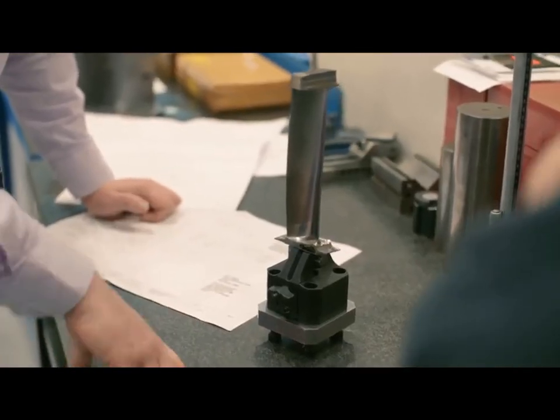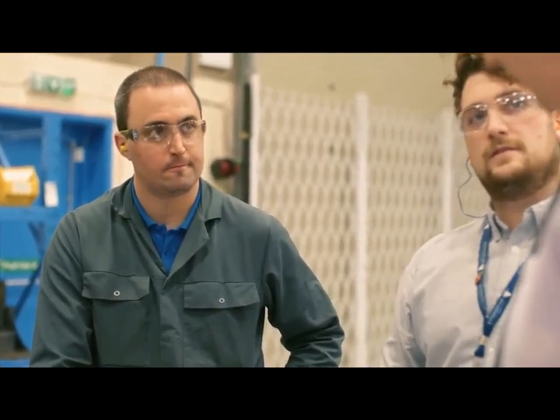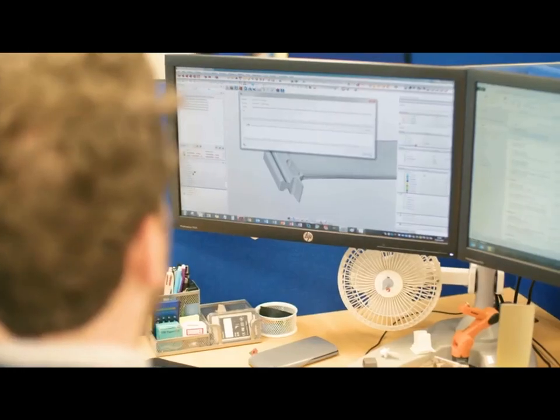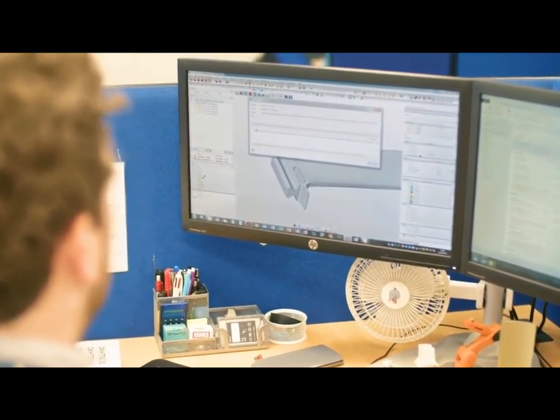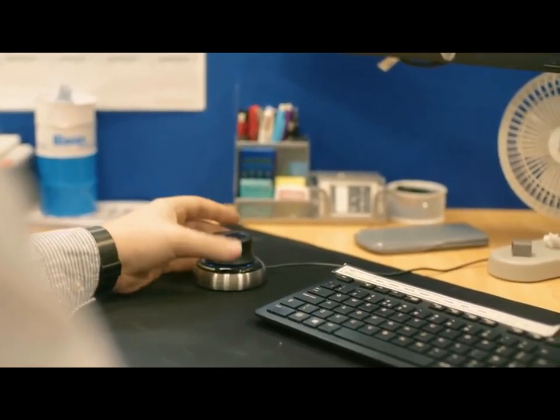I work as part of a cross-functional team, so I'll talk with people from different areas to get the information we need to get the projects put through the company. I work as part of the compressors team — a team of three — and we all work off each other to get the projects completed. It's knowing you've had an impact in getting that part from where it was to actually a finished part, so you've had an input in some way to generate that part, and it's quite a good feeling knowing that you've had a role in producing that.